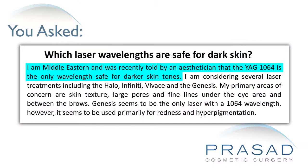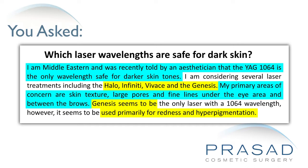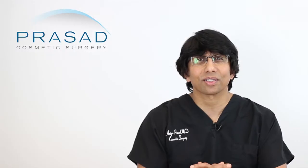Thank you for your question. You submitted your question without a photo. Essentially, you are describing your discussion with an esthetician who said that because of your Middle Eastern background, the 1064 YAG laser is the only wavelength safe for your skin type and for darker skin. I can certainly understand why this can be a little overwhelming based on that idea presented by the esthetician.